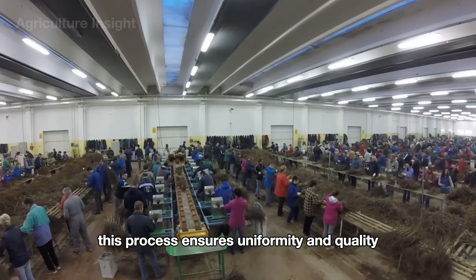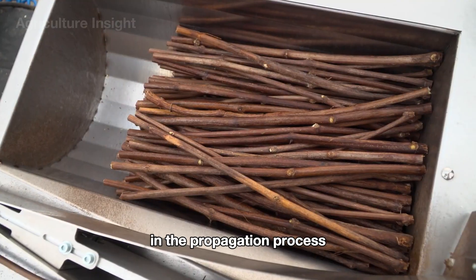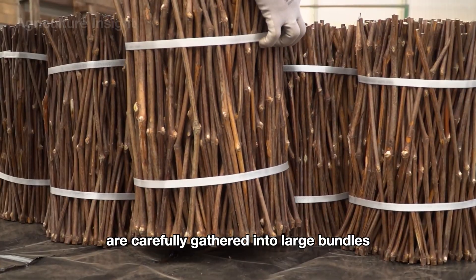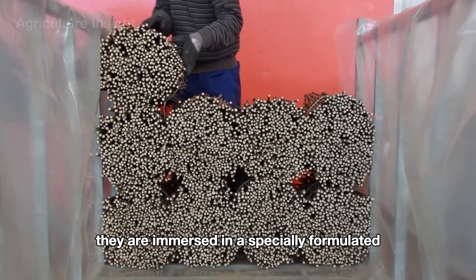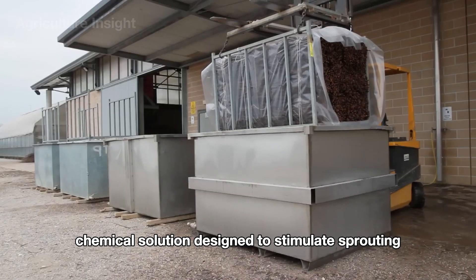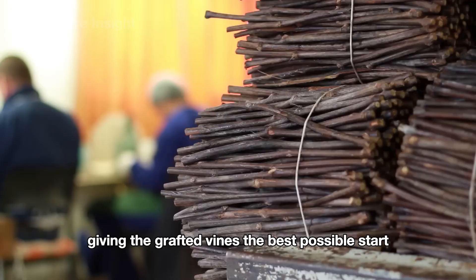This process ensures uniformity and quality, preparing the cuttings for the next steps in the propagation process. The rootstocks are carefully gathered into large bundles to ensure they are easy to handle, then immersed in a specially formulated chemical solution designed to stimulate sprouting and encourage healthy growth, giving the grafted vines the best possible start.